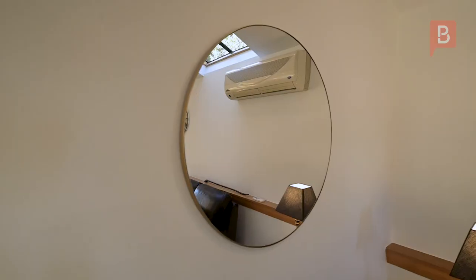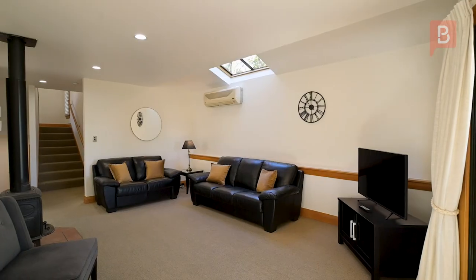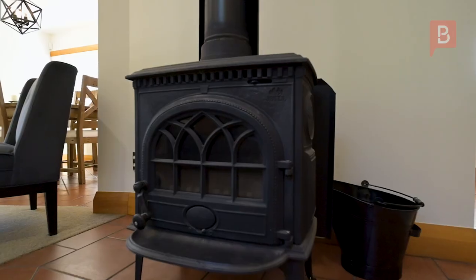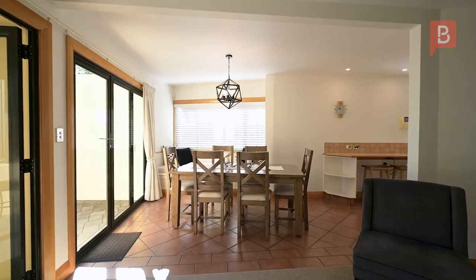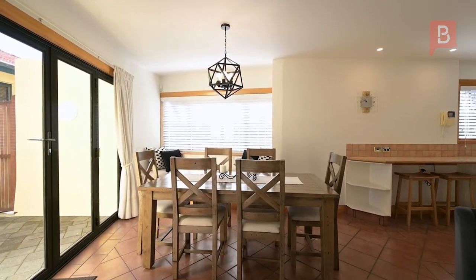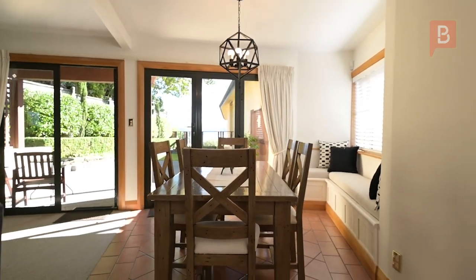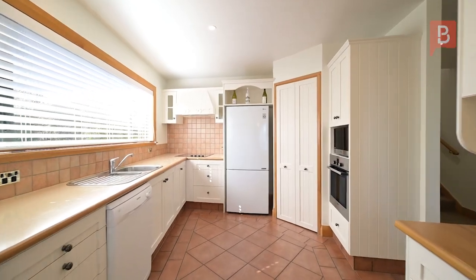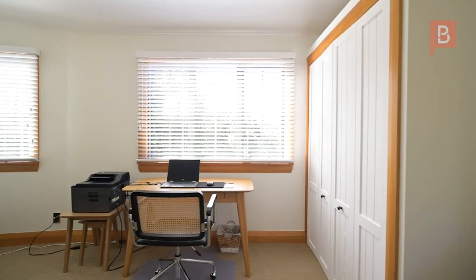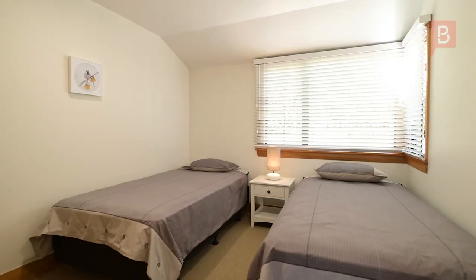One of four highly desirable townhouses, this immaculate 163 square metre home enjoys the very best that this position has to offer. Mediterranean in style and offering three large bedrooms, two living areas, two bathrooms, double garaging and additional parking, this home will pleasantly surprise you by being everything you ever wanted.